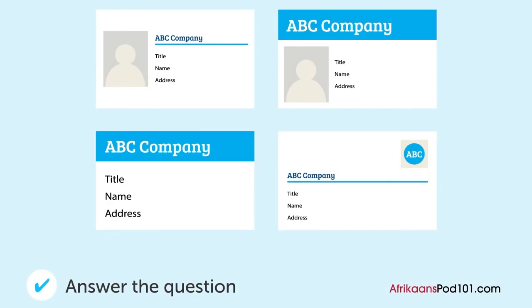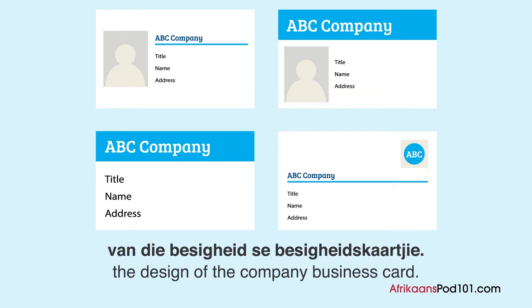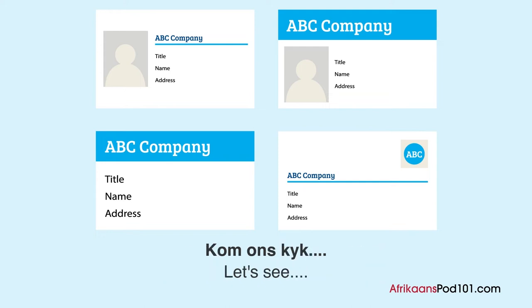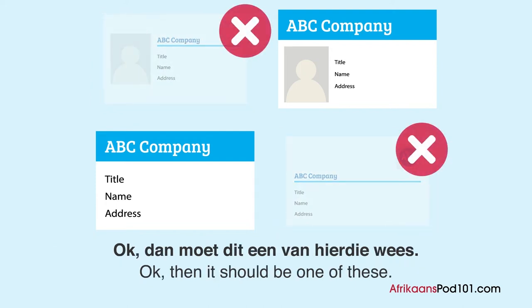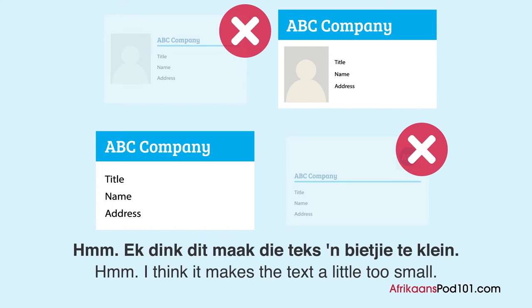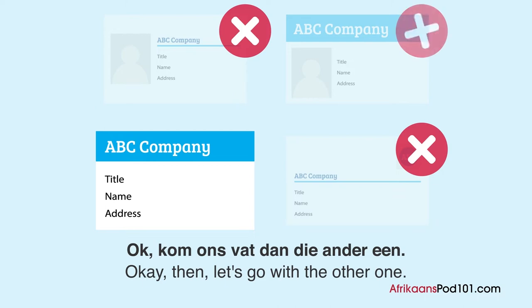Wat er ontwerp besluit hulle op? Een man en een vrou praat oor die ontwerp van die besigheidskaartjie. Ons het een paar nieuwe ontwerpe. Ek denk die besigheidsnaam moet een bietjie groter wees — dan moet dit een van hierdie wees. Ek hou van hierdie, omdat die besigheidsnaam groot is en aan die bokant. Een van hierdie het spasie vir een foto. Hmm, dit maak seker die teks 'n bietjie te klein. Ok, kom ons vat dan die ander een.